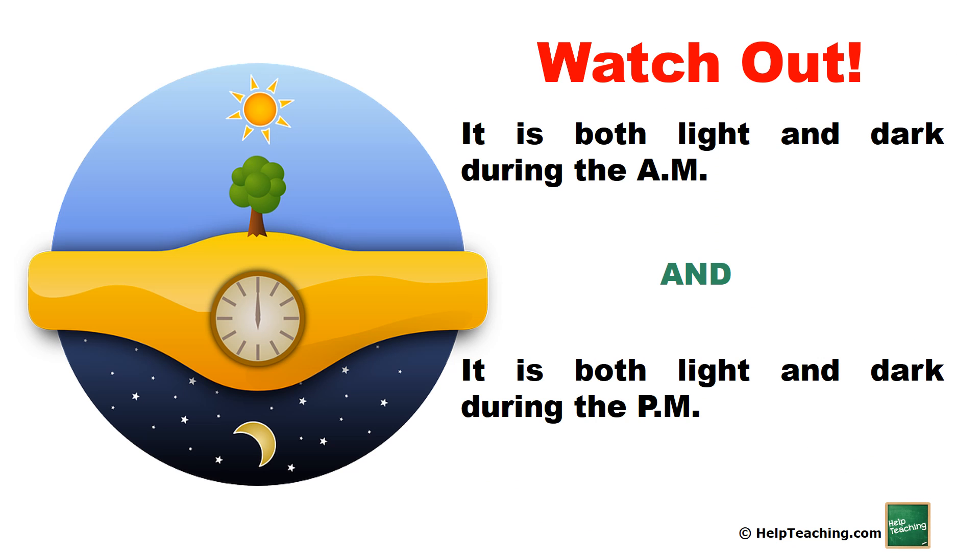Watch out! It is both light and dark during the a.m., and it is both light and dark during the p.m.